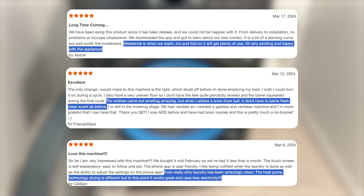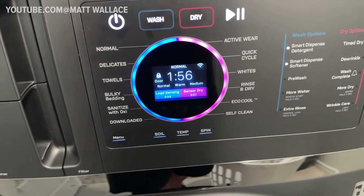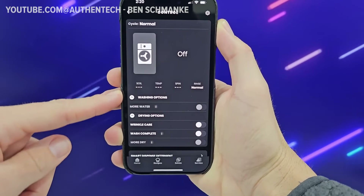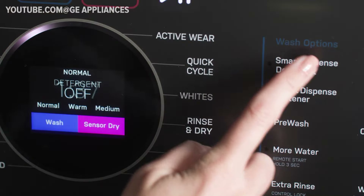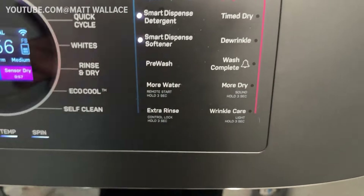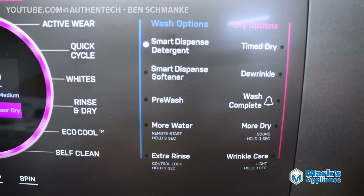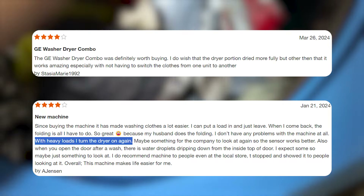Reviews for this model consistently highlight its exceptional cleaning performance. The washer presents a range of cycles mirroring those available in our selected washing machine models. Additionally, users have the flexibility to run wash-only or dry-only cycles according to their needs. By linking the machine to the GE Appliances SmartHQ app, users can anticipate periodic updates introducing fresh cycle options. Although the wash cycle offers plenty of customization options, the dryer portion doesn't provide as much flexibility — users are limited to choosing between a time-dry or sensor-dry setting, with only a few modifications such as more-dry and eco-dry. Some users express dissatisfaction with the occasional need for additional drying cycles to achieve desired results.